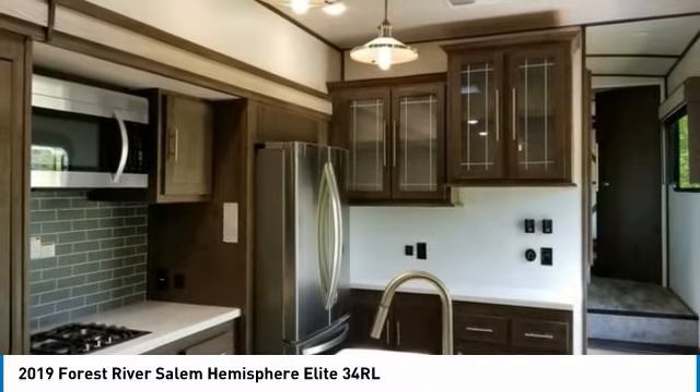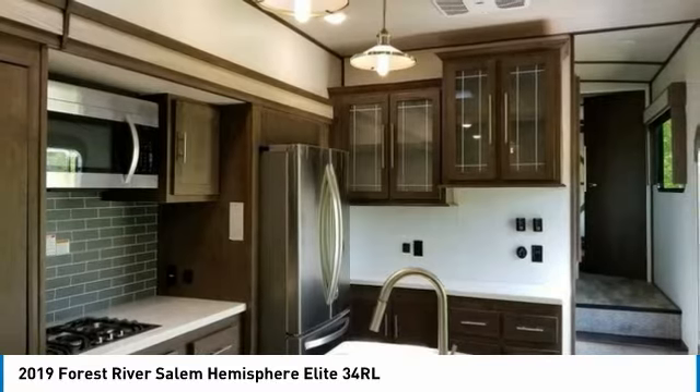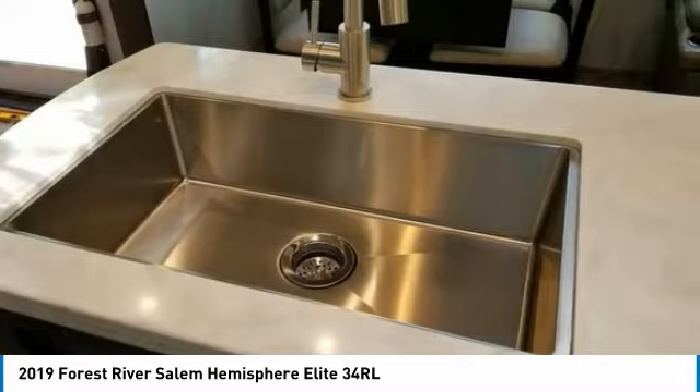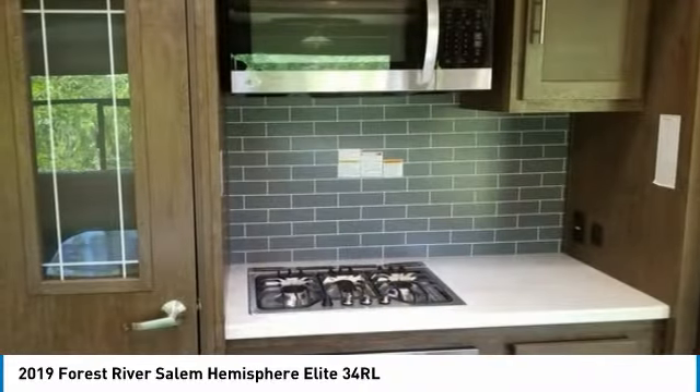This 2019 Forest River Salem Hemisphere Elite Series 34RL is perfect for anyone who appreciates a quality residential living experience right on the campsite. With top-of-the-line amenities and luxury appointments throughout, you can easily make this spacious fifth wheel your next home away from home.